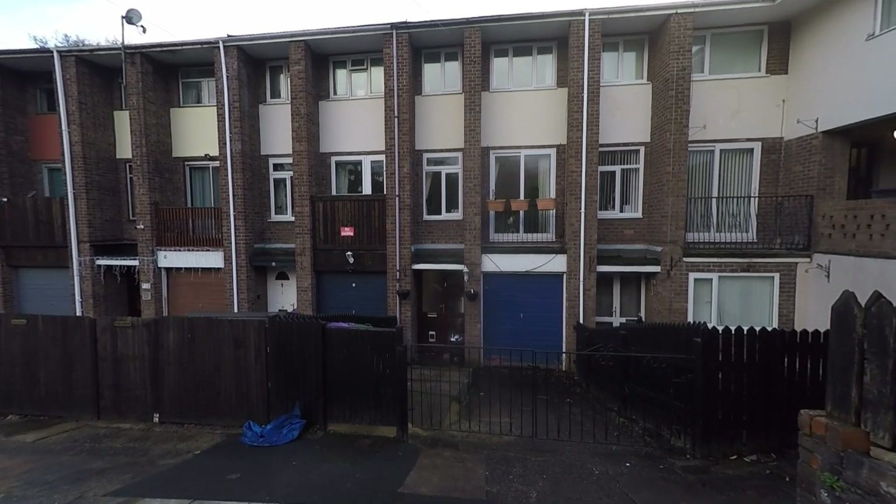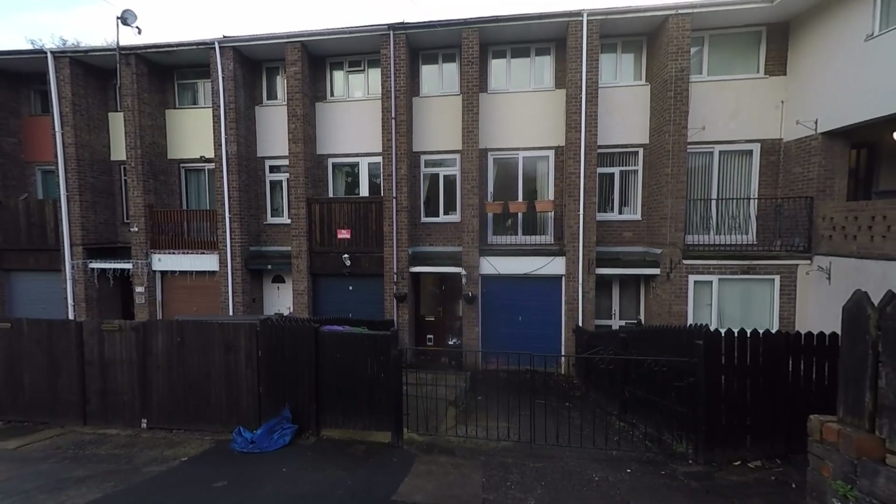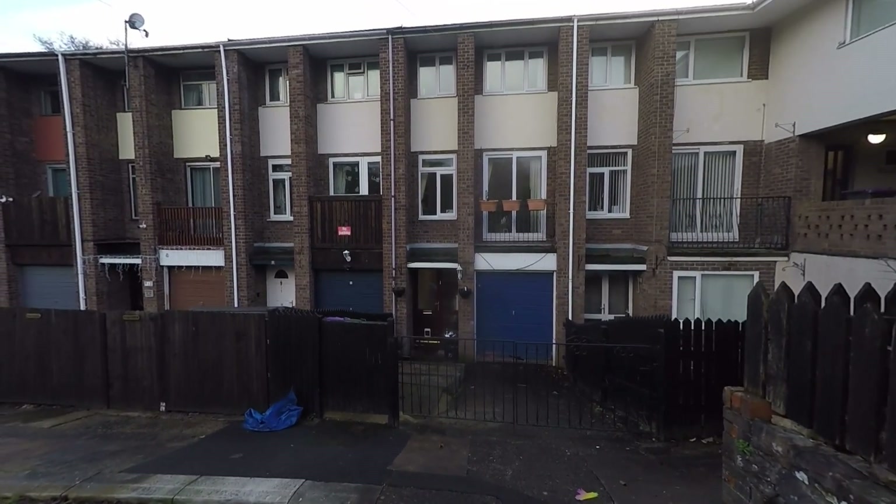Welcome to this video tour of this deceptively spacious three double bedroom mid-terrace family home, situated within a popular residential area and an extremely convenient location here within Cumberland.